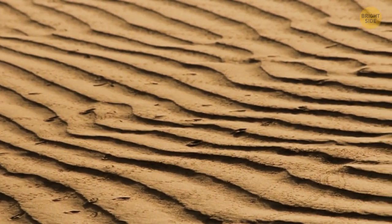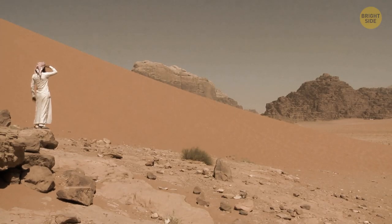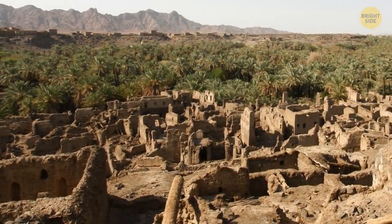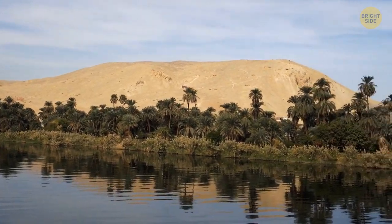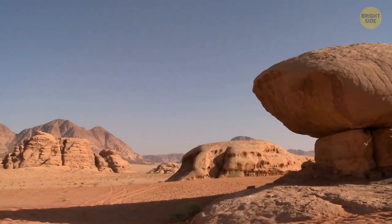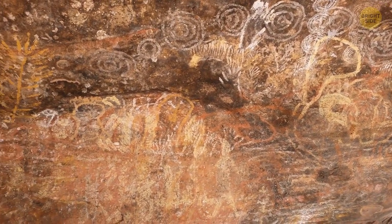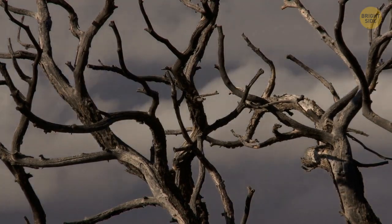In the Sahara Desert, nomadic tribes wander around from place to place. They've been there for thousands of years and only know the desert life. It's estimated that there are only 2.5 million people living there, excluding the Nile Valley — that's one person per square mile. In the past, the Sahara had a lot more people. Evidence of stone artifacts and art designed on rocks were found in various places, but those places are now dried-up, uninhabitable areas.